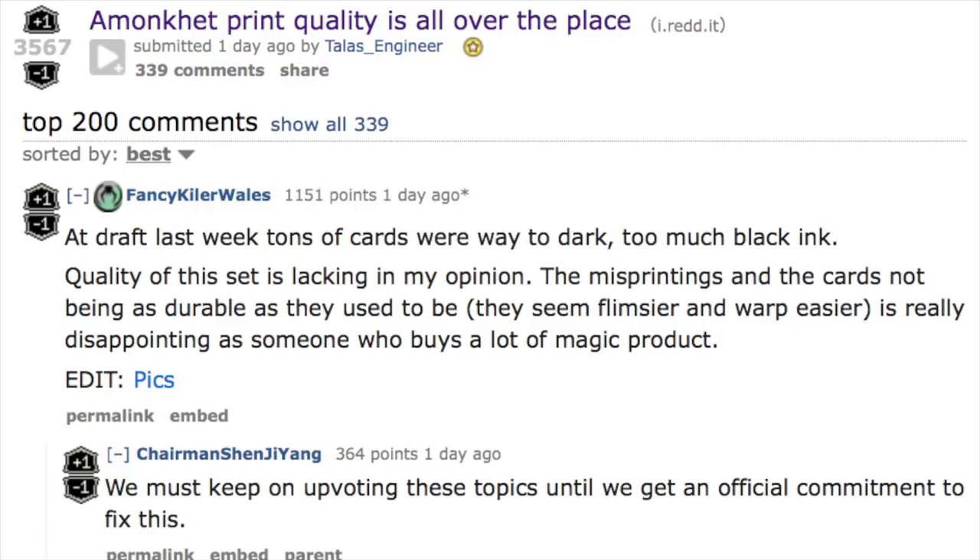Today I'm going to talk about the low print quality of Amonkhet, or the fact that Amonkhet print quality is very high in some cases and very low in others. Most noticeable is the inking — some cards have a lot of black ink and some don't have enough.